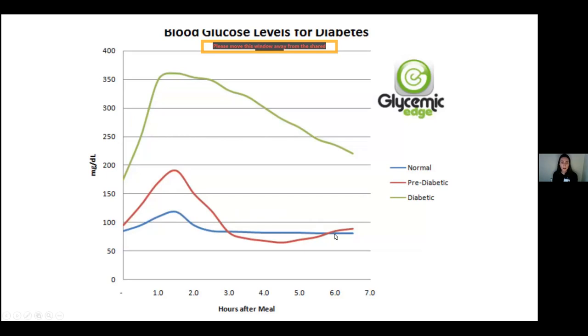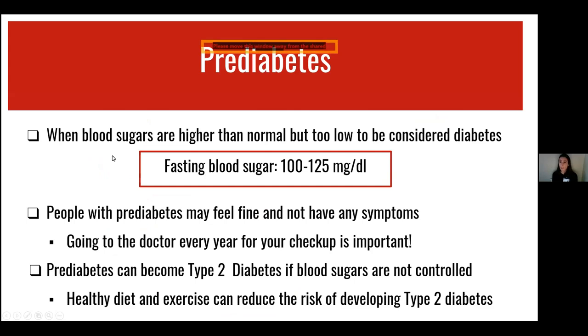This chart shows what happens with our blood sugars after we eat a meal. The three lines coincide with a normal individual, someone with prediabetes, and then the green line at the top represents an individual with diabetes. As you can see from the green line, before they eat a meal, the blood sugar is already higher than the other two. After eating, it goes very high — even over 350 — and then very slowly comes back down. Even hours after eating, sugar levels are still pretty high compared to normal and prediabetes. Prediabetes is when blood sugars are higher than normal, with a fasting blood sugar level of 100 to 125.